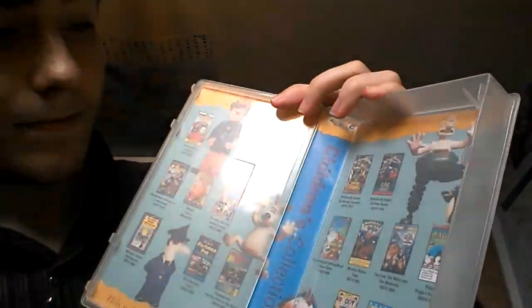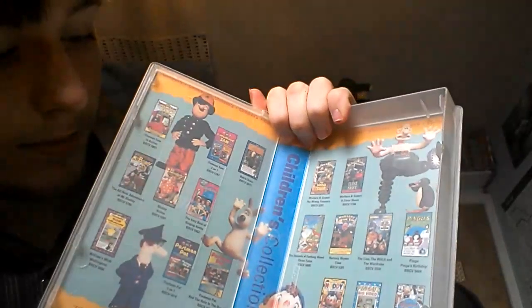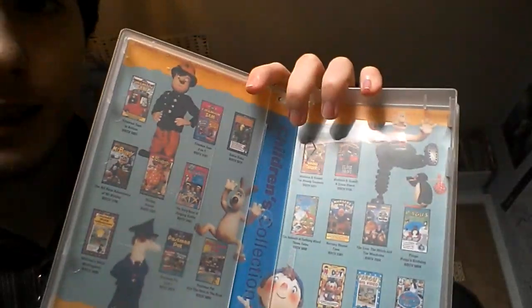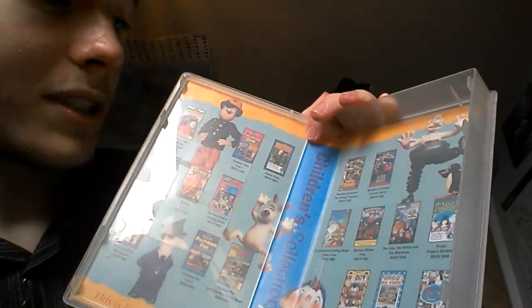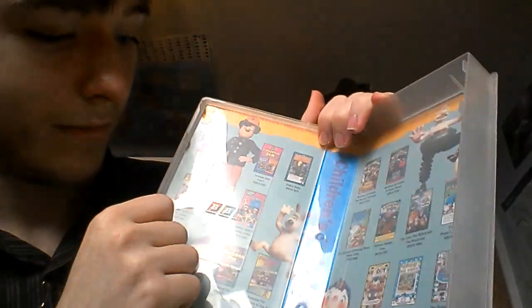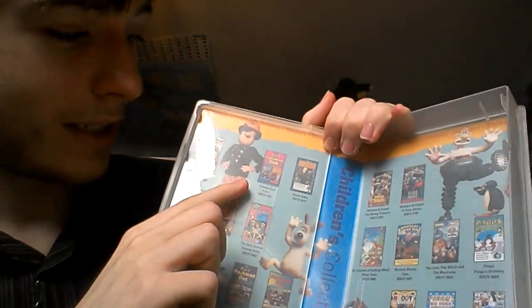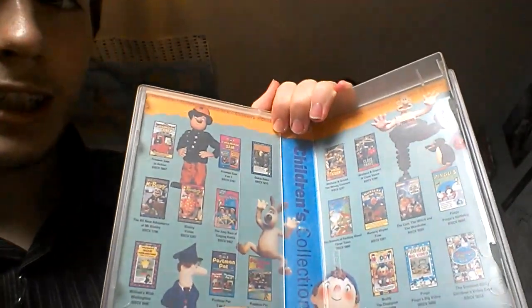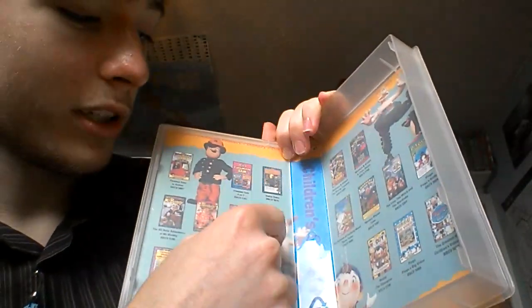And here is the tape. Inside, we have an advertisement for other BBC Children's videos. Here's Fireman Sam, Postman Pat, Noddy, there's Pingu, and Wallace and Gromit.